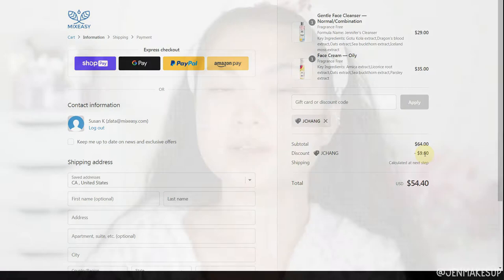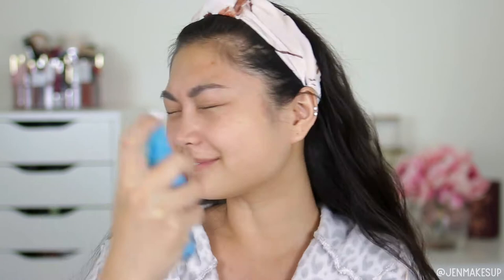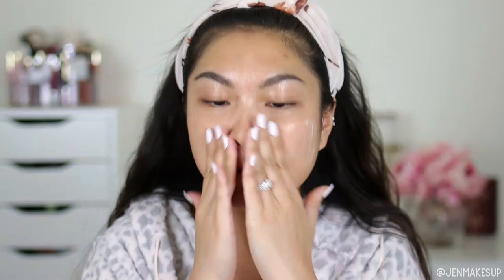I'm wetting my face with a little bit of water. I picked the gentle face cleanser because I don't like to use cleansers in the morning that are very stripping, and this one is the most gentle cleanser I've ever tried. It is quite runny so you want to make sure it's not spilling all over the place. I picked the normal combination skin and also the fragrance free option. This one is super mild and it doesn't feel astringent or stripping at all.